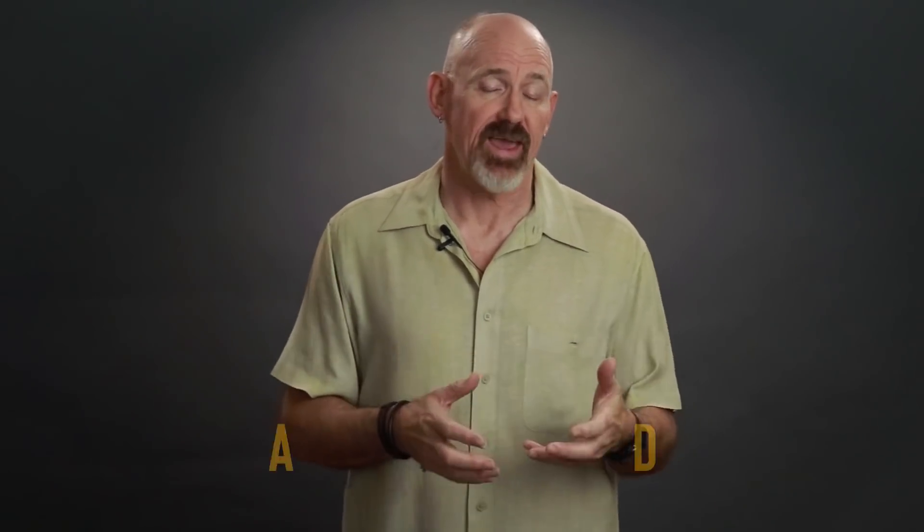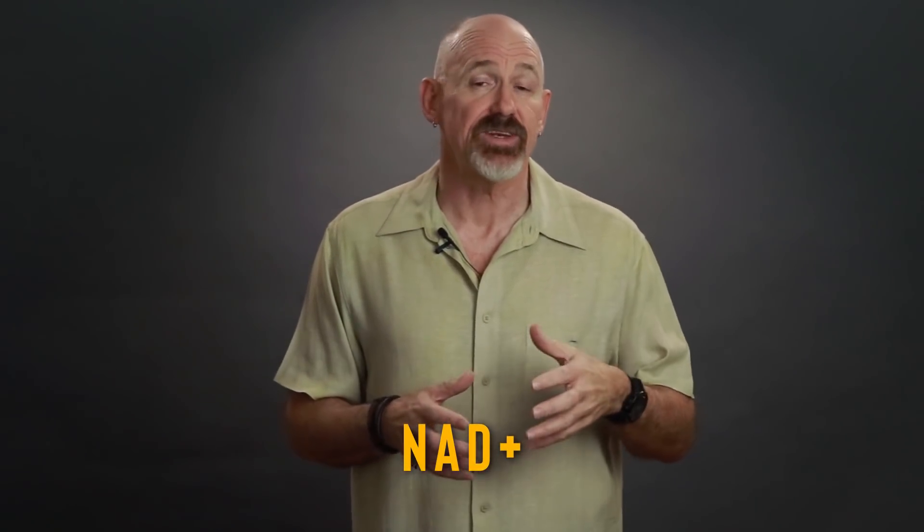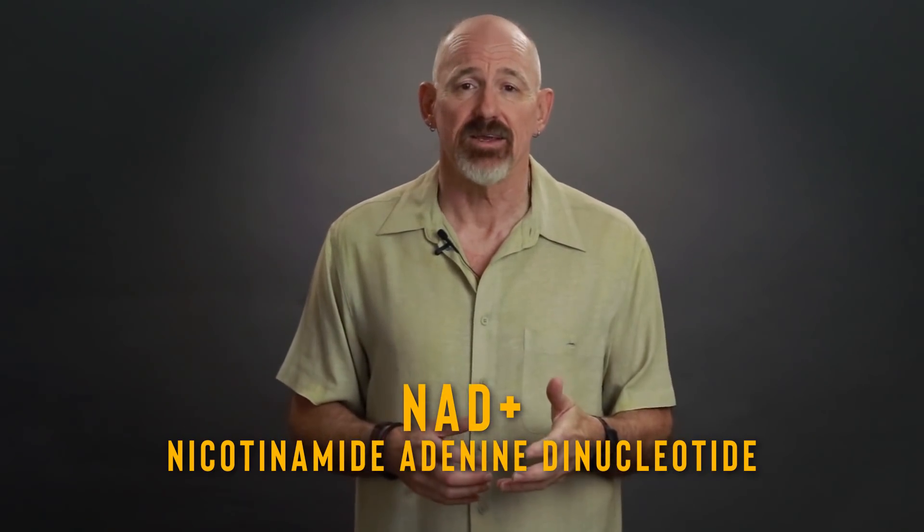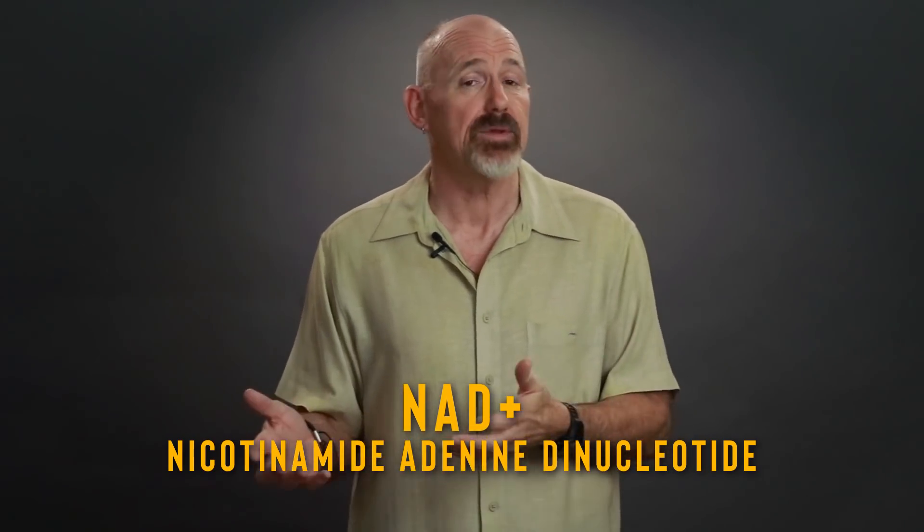Three of the sirtuins actually repair damaged DNA. And sirtuins can only function in the presence of NAD+. NAD stands for nicotinamide adenine dinucleotide, and it's a derivative of nicotinic acid, better known as niacin, or vitamin B3. It comes in two forms: NAD+ and NADH. It's a coenzyme that helps turn nutrients into energy, and it plays an essential role in energy production in the mitochondria.